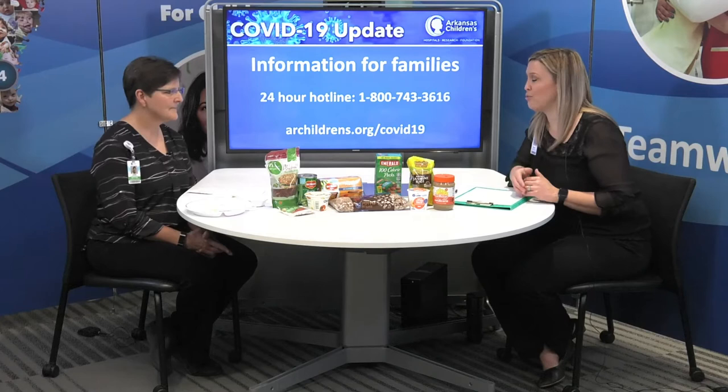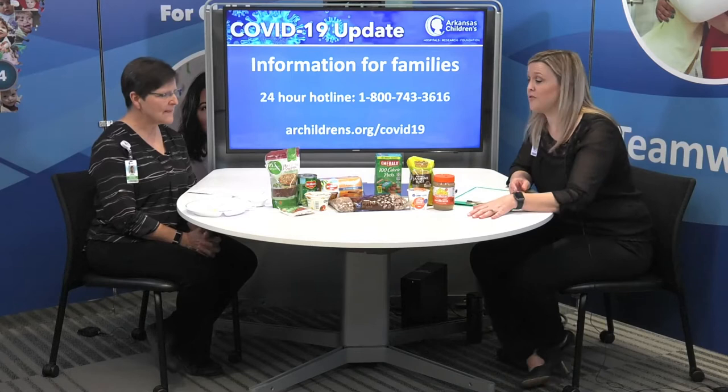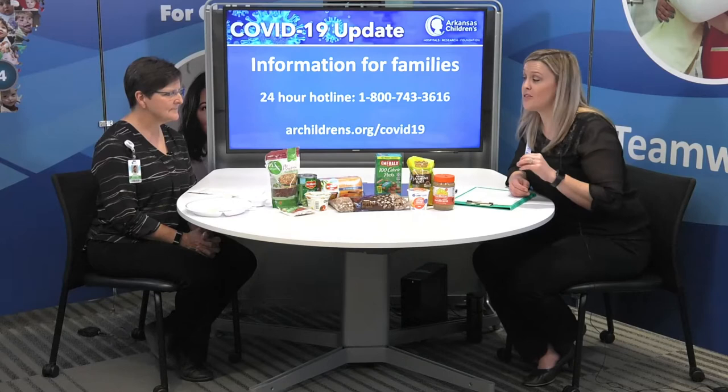While we always encourage healthy eating, why is it especially important during this time? Healthy eating is what keeps our immune system strong. We don't need to let our defenses down at a time where we're being attacked by this virus. So we need to continue to eat healthy throughout this — eating healthy and making your kids eat some healthy snacks will keep them healthier during this time.